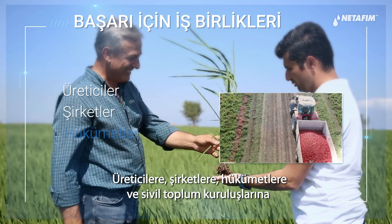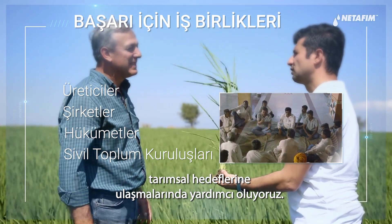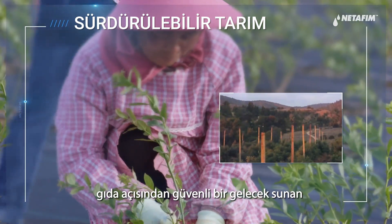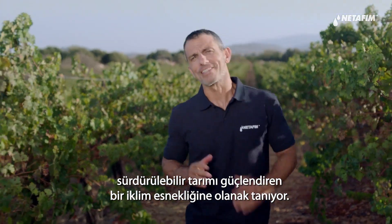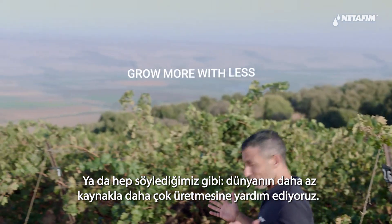We help farmers, corporates, governments, and NGOs in achieving their agricultural aspirations. Precision irrigation allows climate resilience that brings stability to the farming ecosystem, ensuring a food-secure future and empowering sustainable agriculture — for as we like to say, we help the world grow more with less.